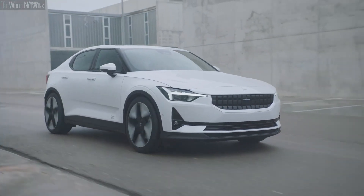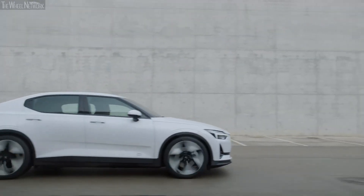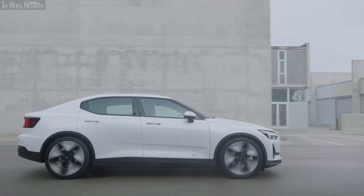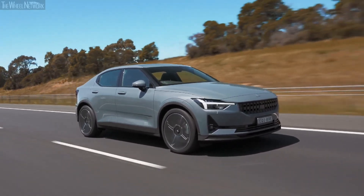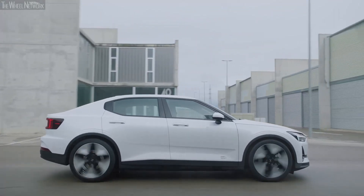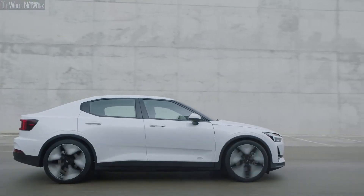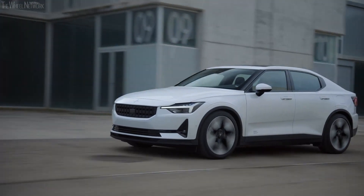As is usually the case with all Volvo products, the Polestar 2 is extremely safe and comes with numerous safety features. There are multiple airbags as expected, and there is also a special new airbag that inflates right in between the front two passengers, protecting them from colliding with each other in a collision. This airbag was recently developed and is said to benefit hugely in protecting the occupants.